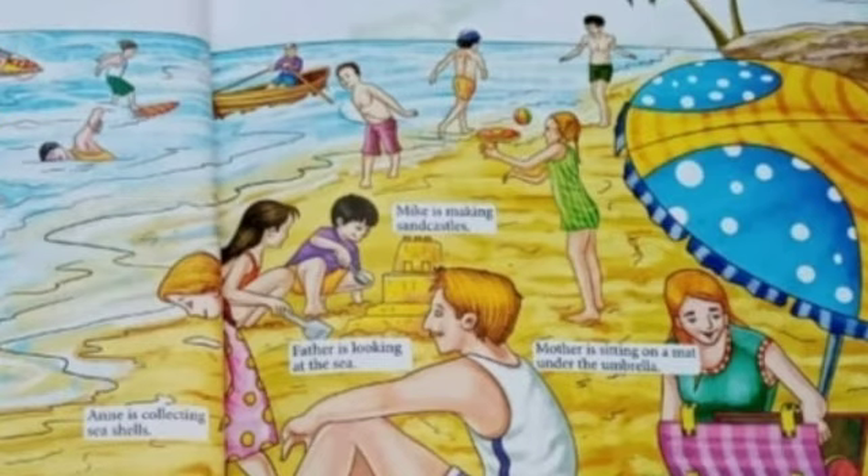So come let us start. Where do you think Annie and Mike have come? Annie and Mike have come on the beach.